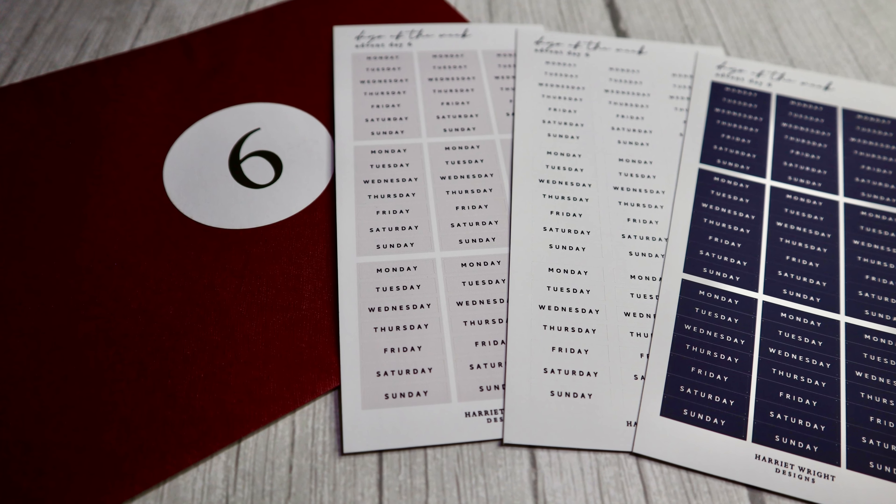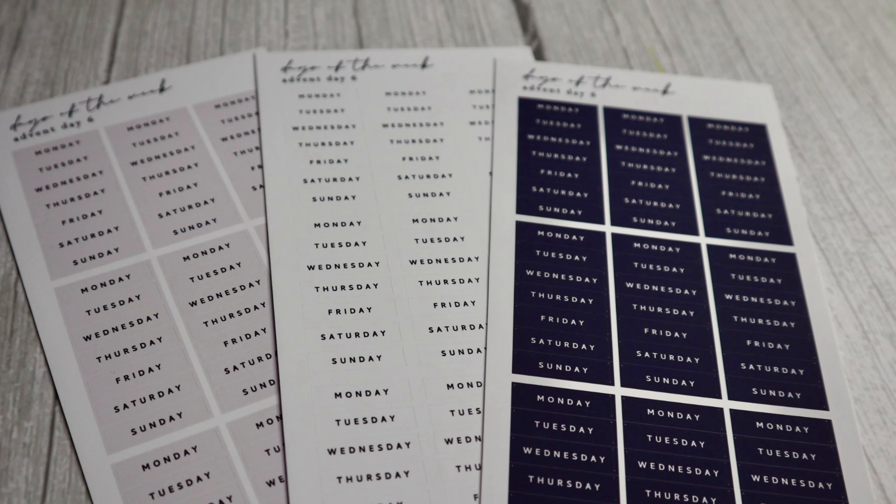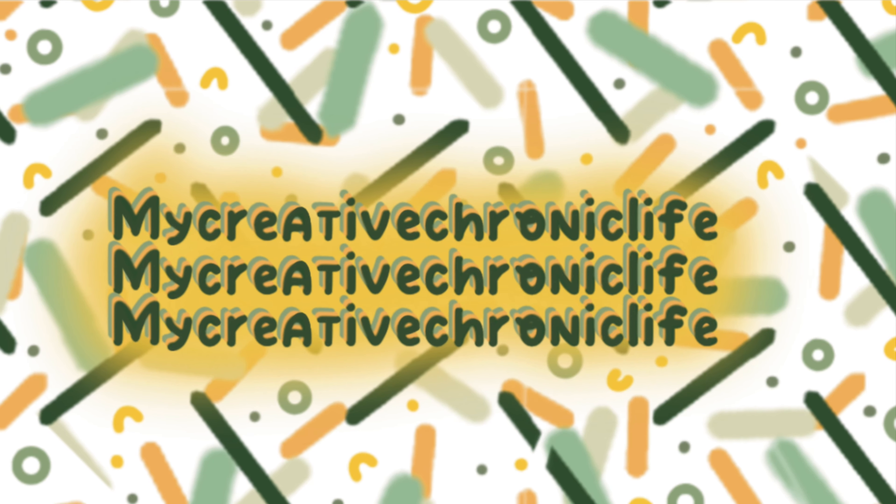Thank you all for watching. Don't forget you can follow me over on TikTok, Instagram and Threadzap at My Creative Chronic Life. That's all for now, bye bye!